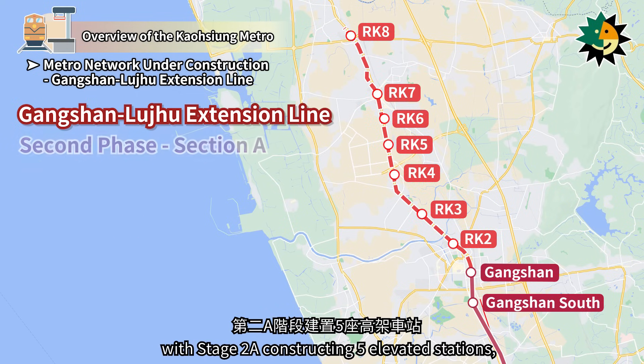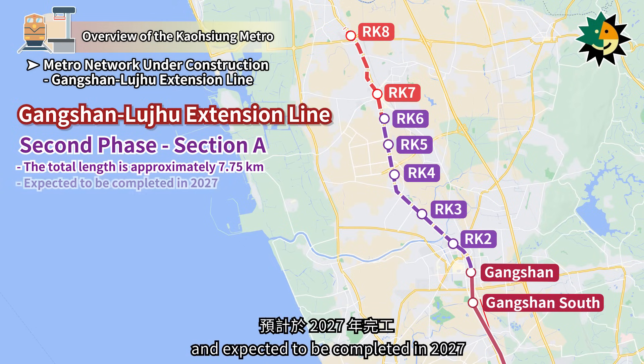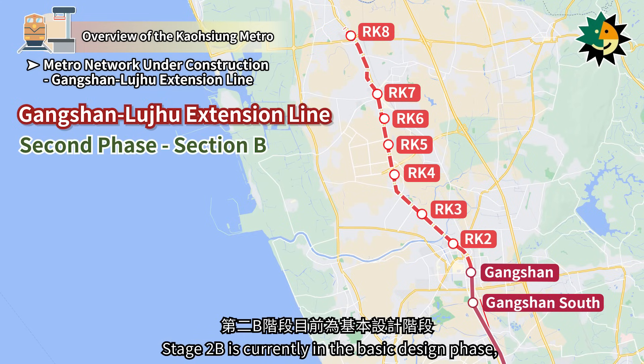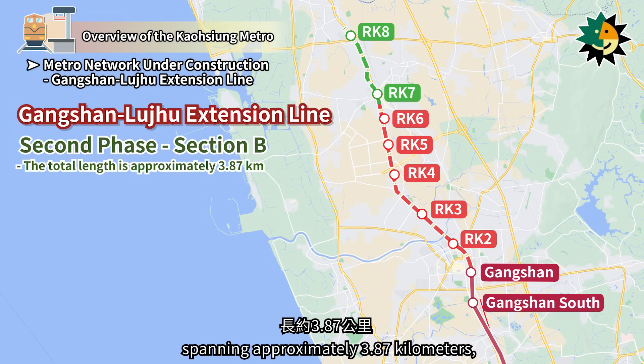Phase 2 is divided into Stages A and B. Stage 2A constructs five elevated stations, spanning approximately 7.75 km, and is expected to be completed in 2027. Stage 2B is currently in the basic design phase, with two stations planned, spanning approximately 3.87 km, and is expected to be completed and operational in 2029.